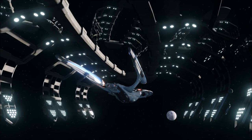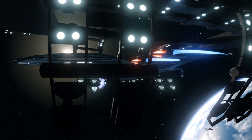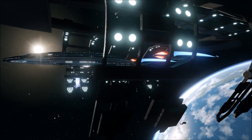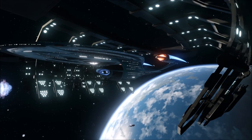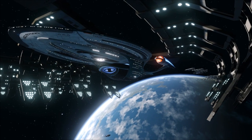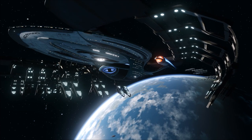Thanks for watching this lore video on the San Francisco Dry Docks and Fleet Yards of Starfleet. We hear a lot about the grandly named Utopia Planitia, but not so much about the other orbital facilities, so I thought I'd shed some light on them. Thanks again for watching — I've been Rick, so long and farewell.